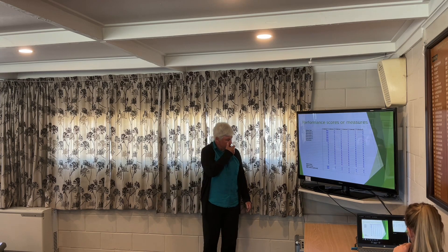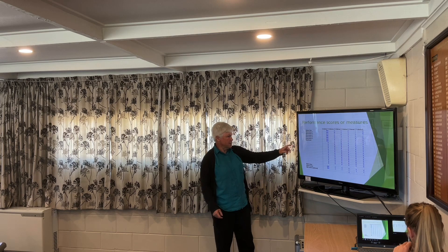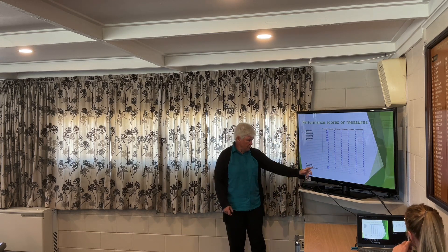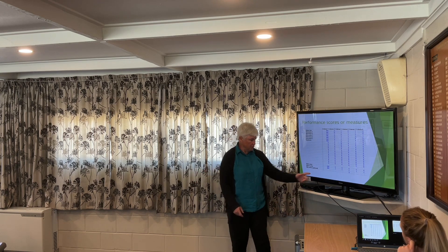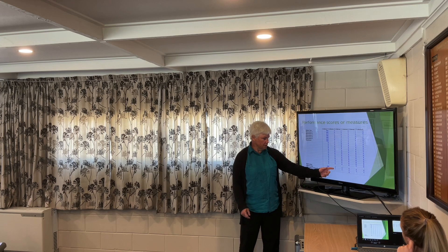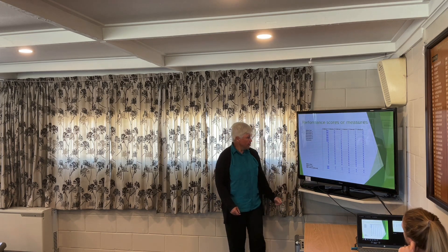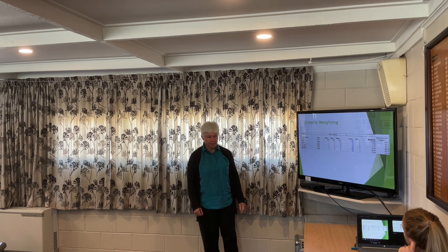This is just showing you what you need to put in. You need to put in your alternatives — that's on another sheet — your criteria, what's important, the best possible value and the worst possible value to give you your range. So you see these ones will be scores because they've just got one to five — that might be comfort — and this one might be a dollars measure. So those are your measures.